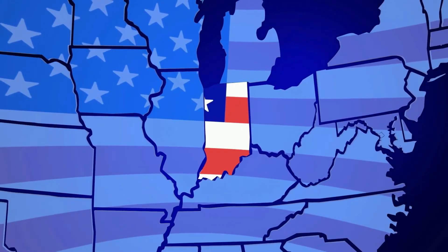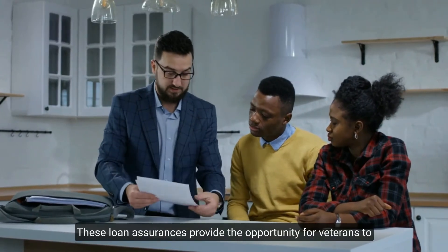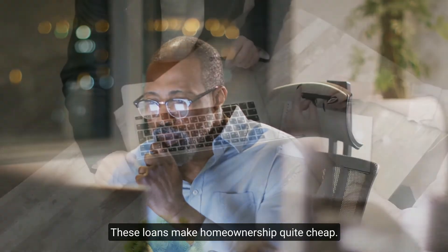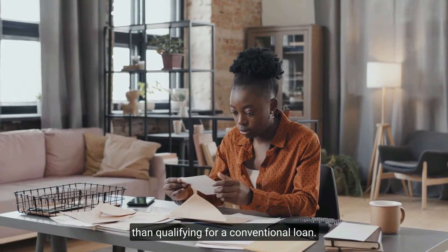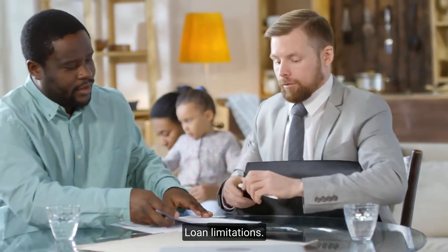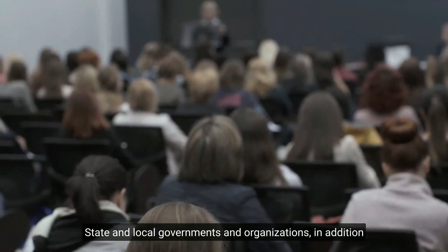VA mortgages: the Veterans Administration does not originate loans, but it does guarantee mortgages made by licensed lenders. These loan guarantees provide veterans the opportunity to buy homes at very low interest rates. The Department of Veterans Affairs backs the VA mortgage program for veterans and service members, making homeownership quite affordable. To qualify, you must have served in a qualifying capacity. Those who qualify have access to zero-down, low-interest loans. Qualifying for a VA loan is generally easier than qualifying for a conventional loan. You must first request your eligibility certificate from the VA before applying.